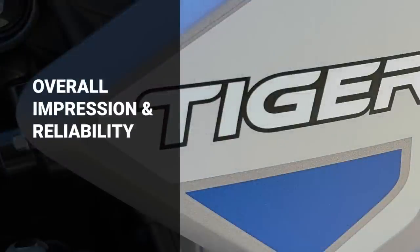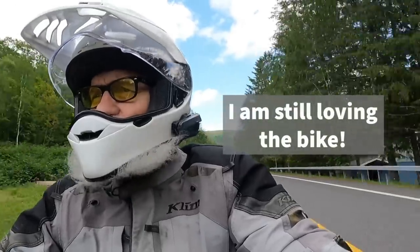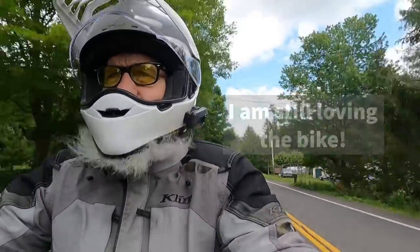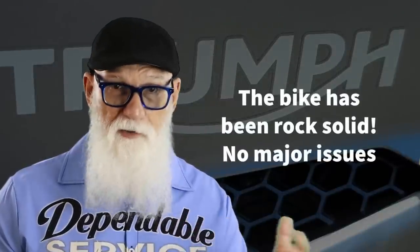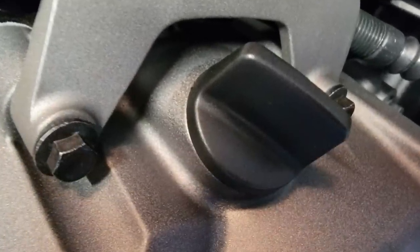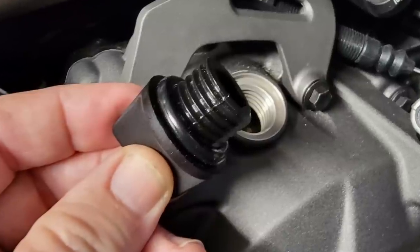Let's talk about my overall impressions and the reliability of the motorcycle, at least up to this point. I've now had it for almost a full year, and I put over 11,000 miles on the bike. So far I am still loving this motorcycle and enjoying it every time I go out on it. Reliability-wise, the bike has been rock solid — basically no problems with the bike whatsoever, except for that minor oil leak from the oil filler cap, which took a 25 cent o-ring to repair.